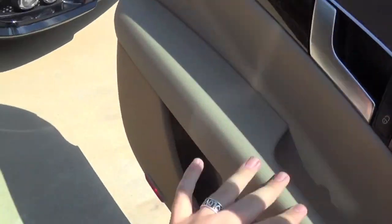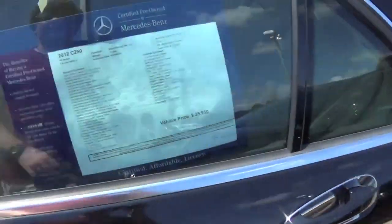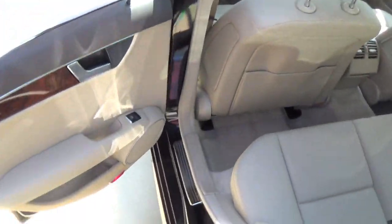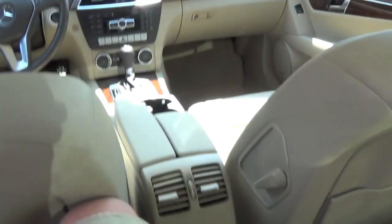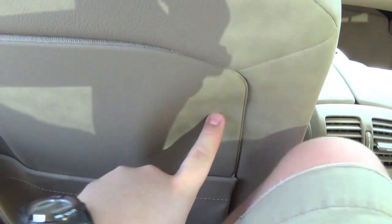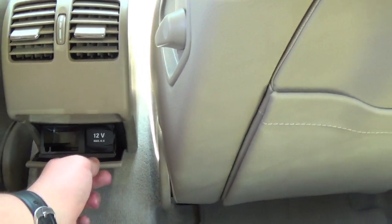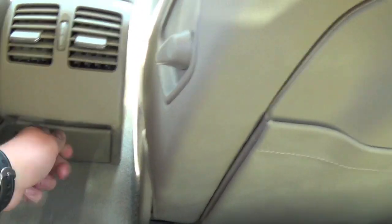I'll go ahead and hop in the back seat and try to finish up this interior portion, because it is hot as all get out inside the car. Rear seat legroom really isn't that bad. If the seats didn't have this cutout here I would be in bad shape, but feet fit under the seat pretty well. Perfect for semi-long trips — I would be okay for a couple hours back here, but nothing much longer. There are your rear air vents as well as a 12-volt power outlet.